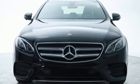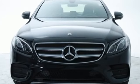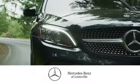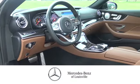Mercedes-Benz, an elevation of innovation. Pull in today for a test drive. Experience legendary luxury and performance at Mercedes-Benz of Louisville.